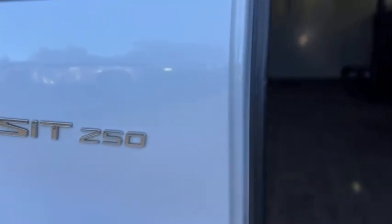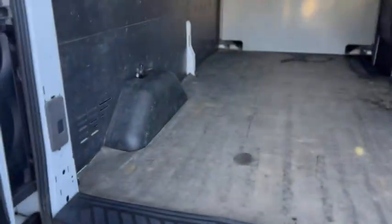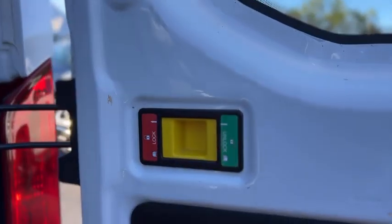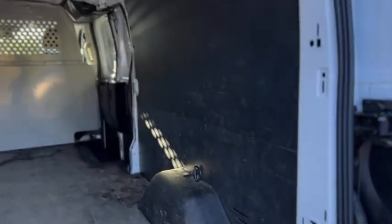Your back door is also split. This is the 250 model. The back doors do have glass. You can actually open them more if you want by pulling that back to the unlocked part.